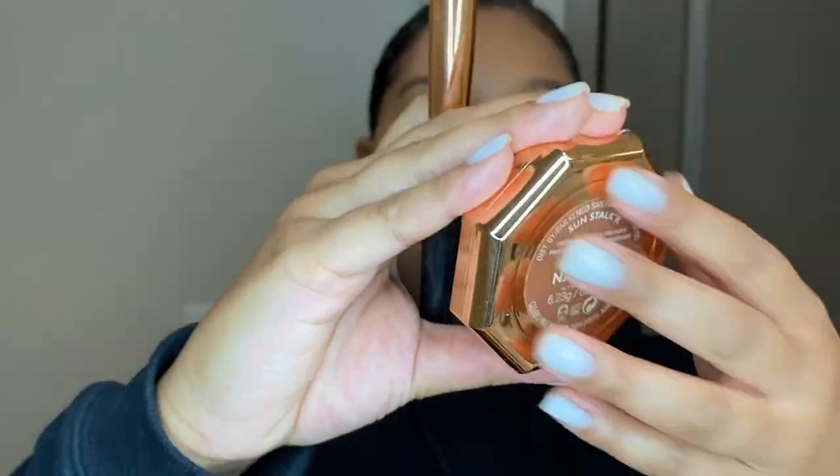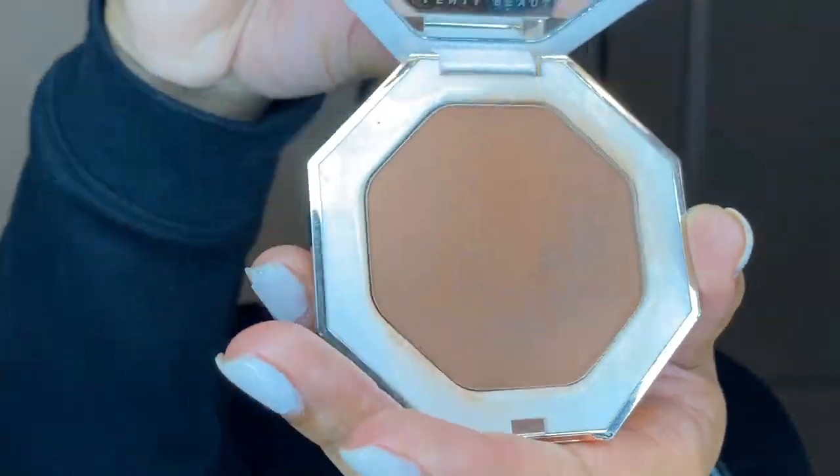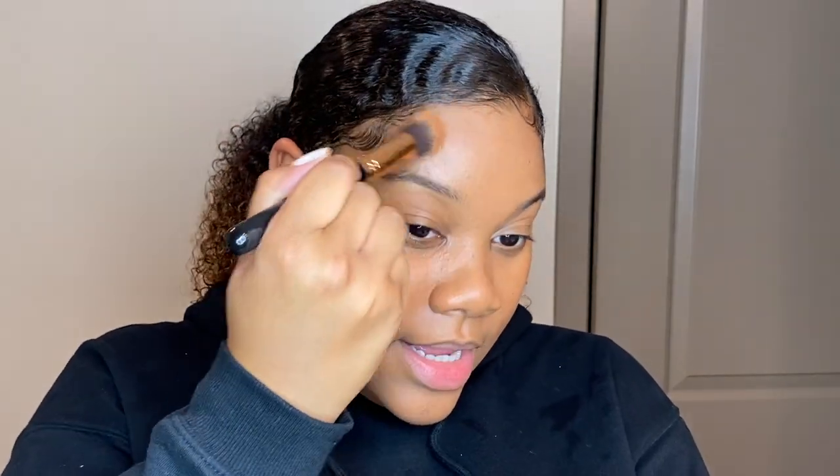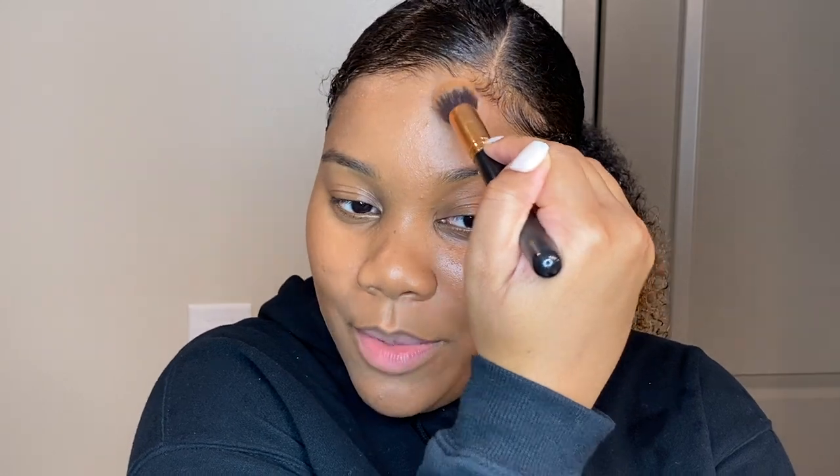Now I'm going to go in with Coco Nadi for bronzer. Be careful around the baby hairs — I wouldn't even suggest doing bronzer for this look if you're just staying home, but we're just doing a light bronze and dabbing carefully around the baby hairs so you don't mess them up.